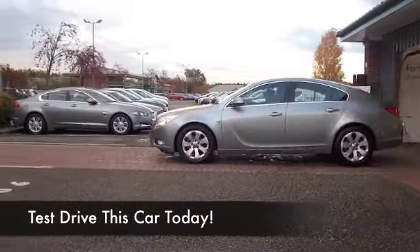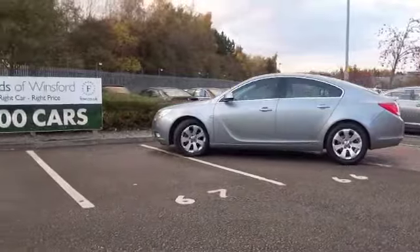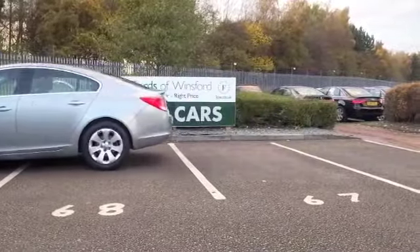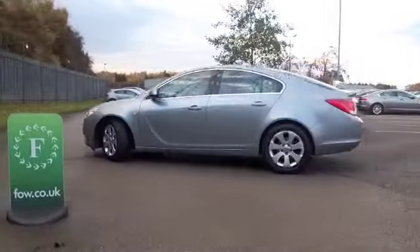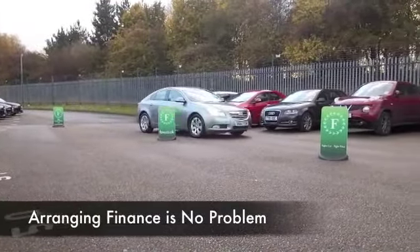Here we have an Insignia looking mighty nice in metallic silver. These cars are just great to drive on those long motorway journeys — effortless to drive, really. And nice and quiet, the 2-litre diesel engine. It's not too thirsty either, so you're going to find the running costs will be keen, even though you've got 160 horses. So this really does shift.